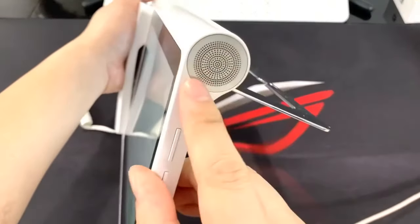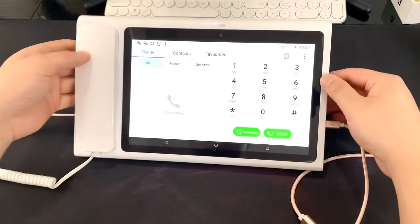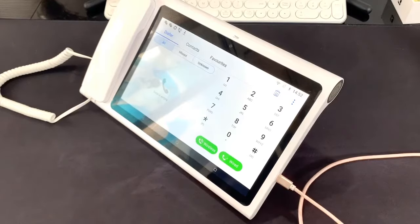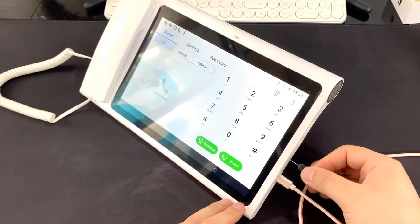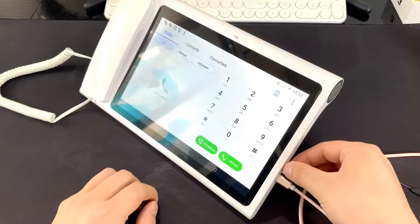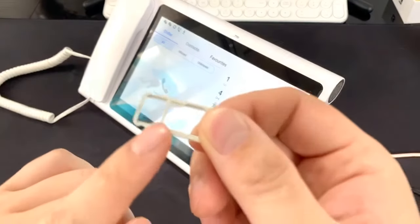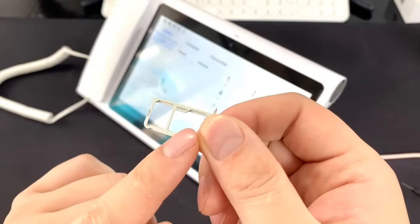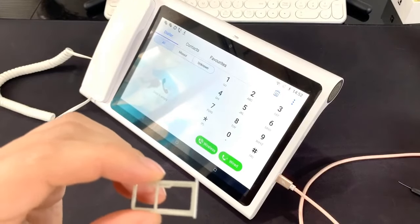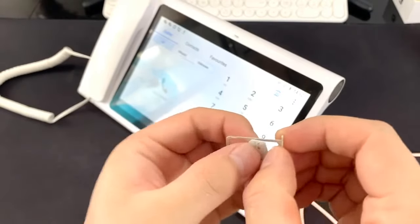Right here — it's very beautiful and the screen is very big. Now I put a SIM card in the device. This phone supports two SIM cards: two SIM cards, or one SIM card and one SD card. I put the SIM card here.